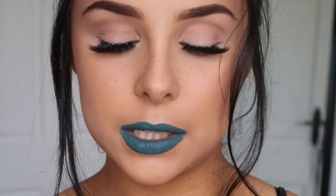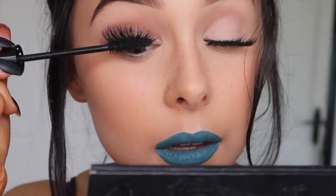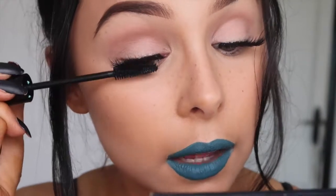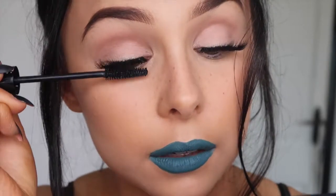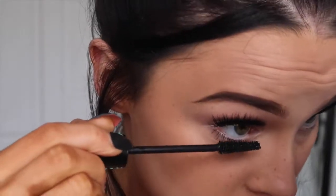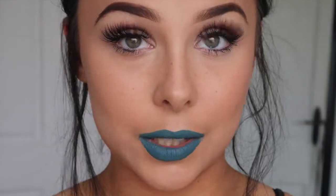Now I'm using the Essence Lash Princess mascara — a new one I've been trying out. I've tried Essence mascaras before and didn't like them at all; they took forever to dry and weren't comparable to my more high-end ones. But this one I really, really like. Oh my god, I love it!